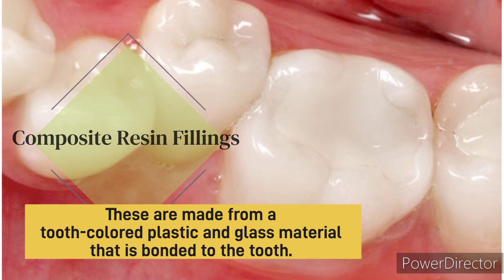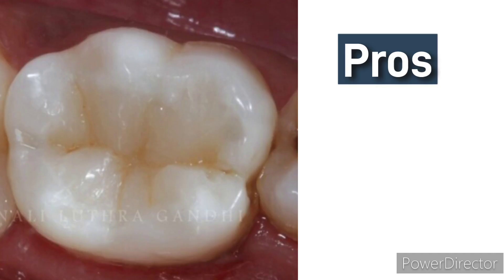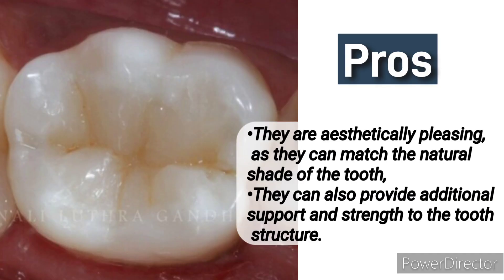Composite resin fillings. These are made from a tooth-colored plastic and glass material that is bonded to the tooth. Pros: they are aesthetically pleasing, as they can match the natural shade of the tooth, and they can also provide additional support and strength to the tooth structure.